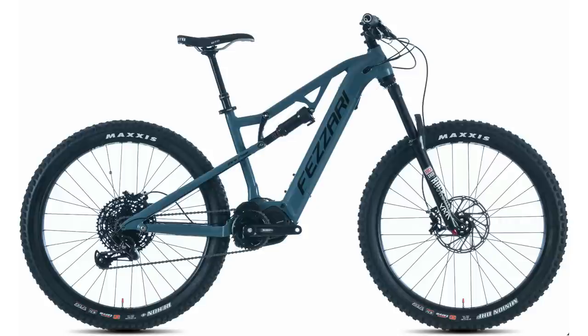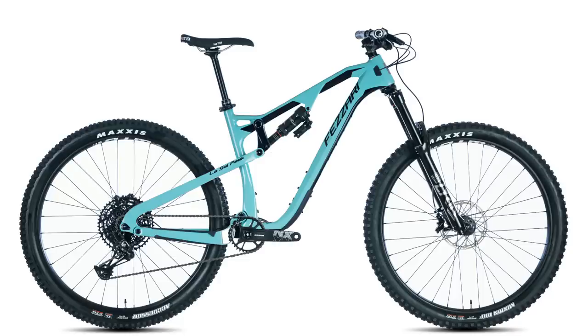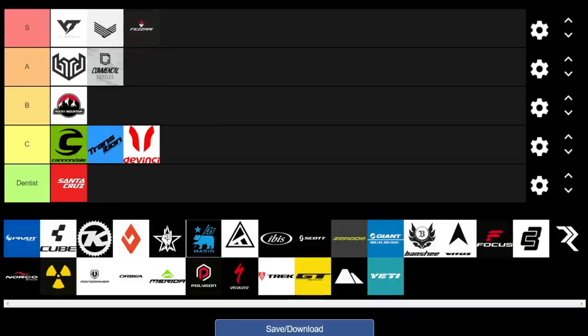Now onto Fezzaro, a US direct-to-consumer brand offering really great value. The Wilder Peak is probably one of the best value e-bikes on the market. There's also the LaSalle Peak, their enduro mountain bike, coming in at $3,599 entry level — carbon frame only, but with Ultimate-level RockShox suspension. It's one of the best value carbon bikes available. They also have good-value alloy dual suspension bikes and hardtails, plus a 30-day test ride period. We're giving them an S.